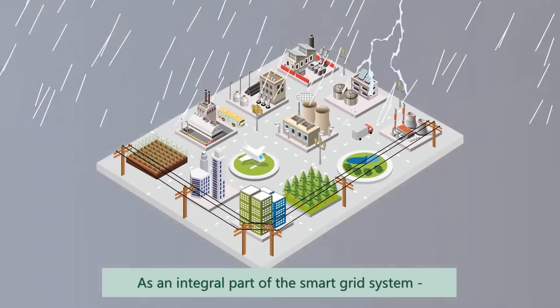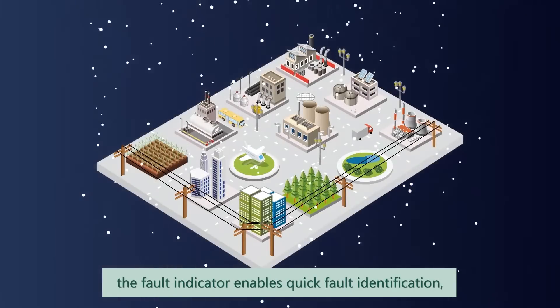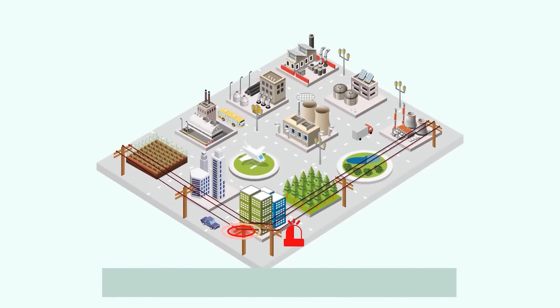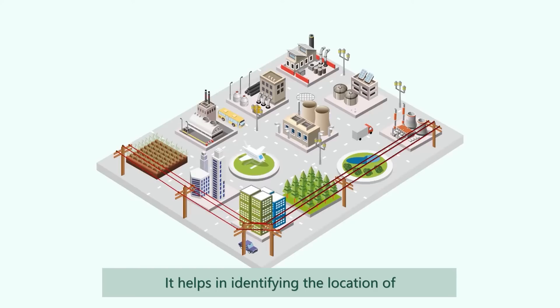As an integral part of smart grid system, the fault indicator enables quick fault identification resulting in a stable and dependable power supply. It helps in identifying the location of the fault within seconds.